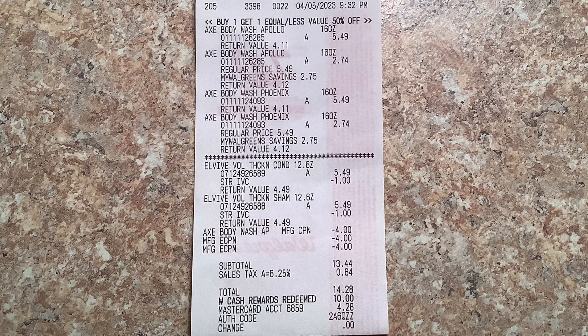Let me show you the receipt for this transaction. There you see four AXE products — five forty-nine, two seventy-four, five forty-nine, two seventy-four — then the L'Oreal ELV5 at five forty-nine minus one dollar store IVC, and five forty-nine minus one dollar store IVC. Then we have the four dollar paper coupon for the AXE, the four dollar off two digital for the AXE, and the four dollar off two for the L'Oreal, bringing my total down to thirteen forty-four, plus eighty-four cents tax for a total of fourteen twenty-eight.